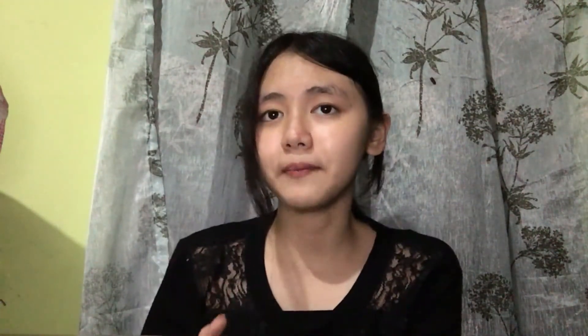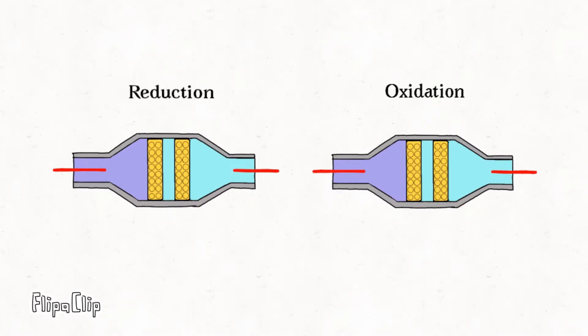Typically, there are two different catalysts in a catalytic converter. One of them tackles nitrogen oxide pollution using a chemical process called reduction, or the removing of oxygen. This breaks up nitrogen oxides into nitrogen and oxygen gases, which are harmless because they already exist in the air around us. The other catalyst works by an opposite chemical process called oxidation, or the adding of oxygen, and turns carbon monoxide into carbon dioxide. Another oxidation reaction turns unburned hydrocarbons in the exhaust into carbon dioxide and water. In effect, three different chemical reactions are going on at the same time — that's why they are called three-way catalytic converters.